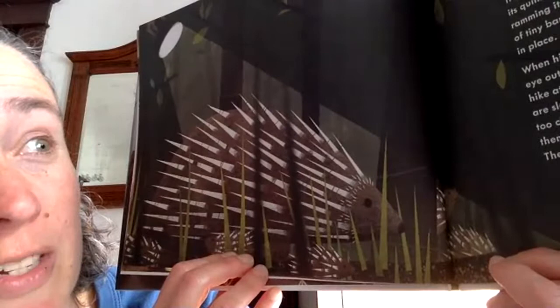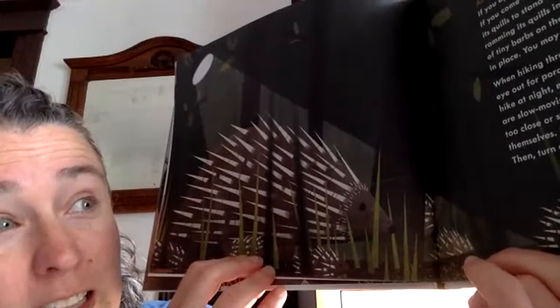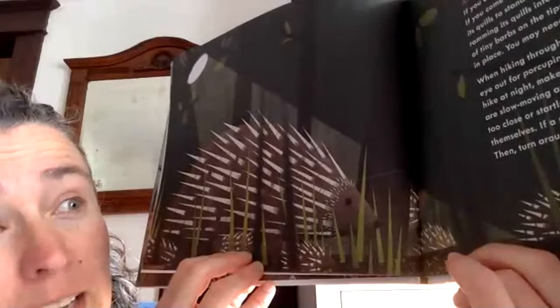When hiking through the woods or near a forest, keep an eye out for porcupines. They are mostly nocturnal, so if you hike at night, make sure you have a flashlight. Porcupines are slow-moving animals and will not attack unless you get too close or startle them. They will only use their quills to defend themselves. If a porcupine crosses your path, back away, then turn around and get out of there.